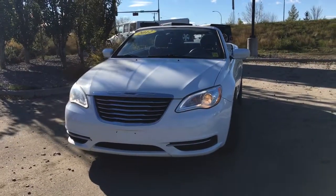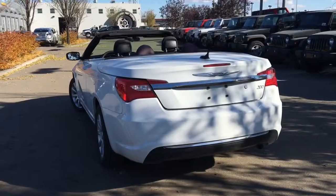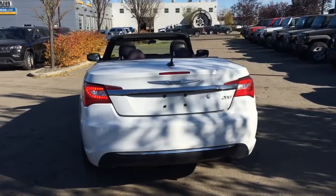Projector style halogen headlamps lighting up the road in front of you. There are LED tail lamps on the back of this car.